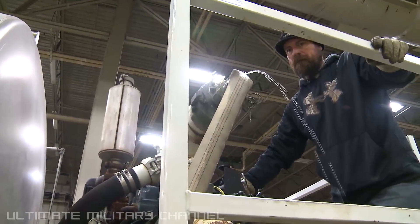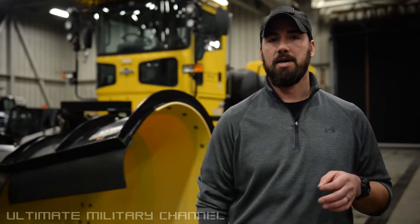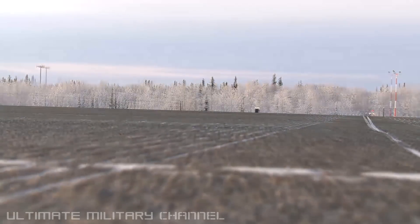We use our VATS truck to basically put down water — 0.9 to 0.5 gallons per thousand square feet. And we check RCRs in between each pass to basically get exactly down to the number that we need.